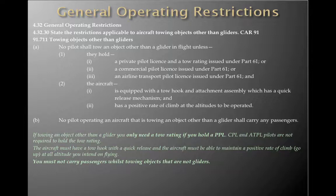That is not just for gliders — that is for towing banners and any other form of operational towing. So you just don't carry passengers when you're doing that stuff. If towing an object other than a glider, you only need a tow rating if you hold a PPL. CPL and ATPL pilots are not required to hold the tow rating. The aircraft must have a tow hook with a quick release, and the aircraft must be able to maintain a positive rate of climb at all altitudes you intend to fly. You must not carry passengers while towing objects that are not gliders.